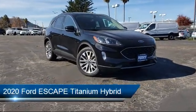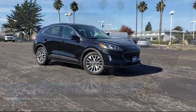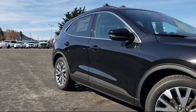It comes equipped with navigation, electronic stability control, rear spoiler, leather-wrapped steering wheel, and steering wheel controls.